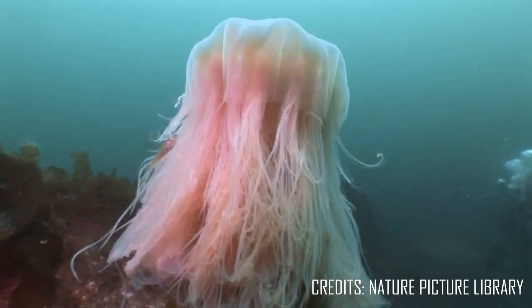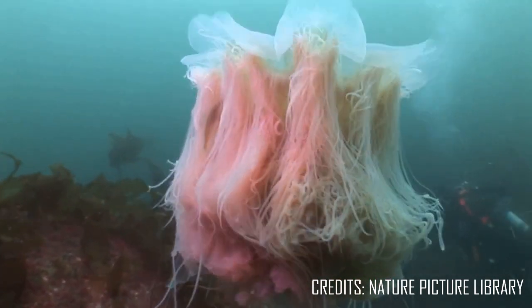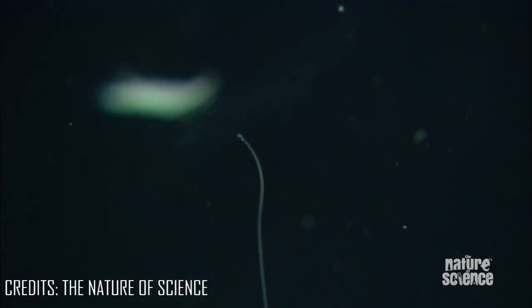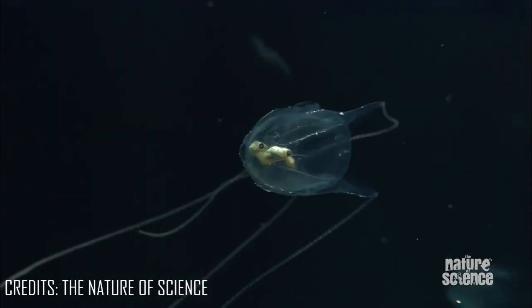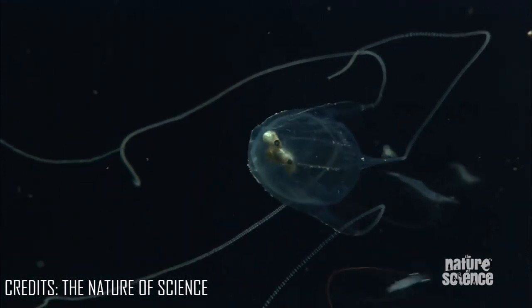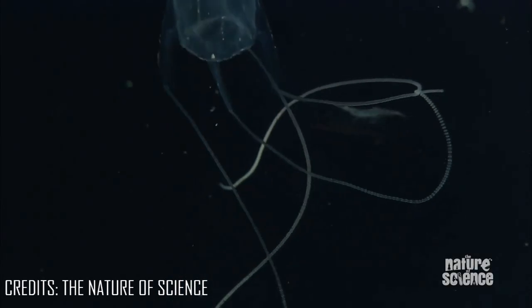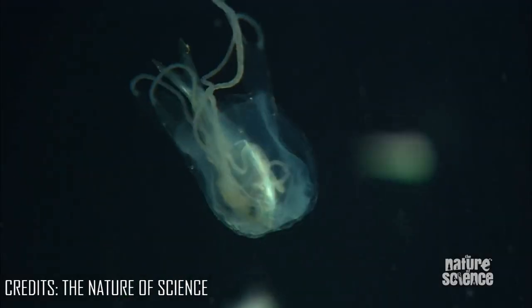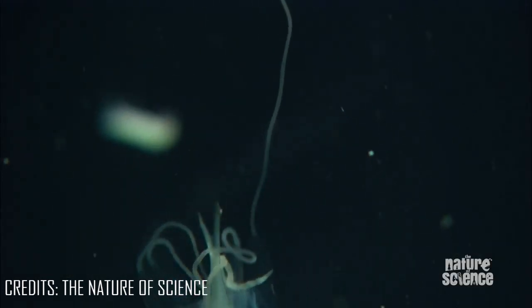The smallest jellyfish may only reach about the size of your thumbnail. Despite its size, it's one of the most feared jellyfish in the world, capable of delivering a sting 100 times as potent as that of a cobra and 1,000 times as strong as a tarantula.